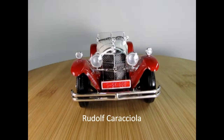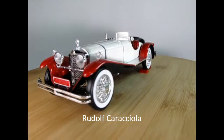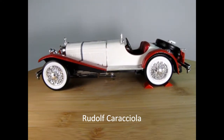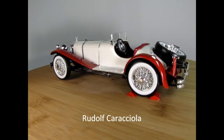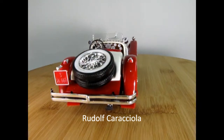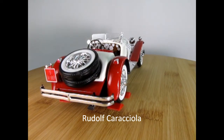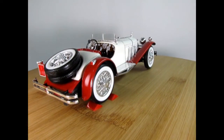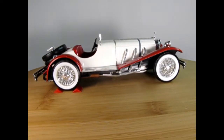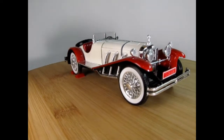In 1929, with Rudolf — I'll write his name in the comments — at the wheel of the SSK, he won the International Tourist Trophy Race held at Belfast, Ireland, with an average speed of 72.8 miles an hour. In late 1930, he also won the 300-mile Irish Grand Prix in an SSK with an average speed of 86.3 miles per hour, breaking existing records for that course despite intermittent rainfall.